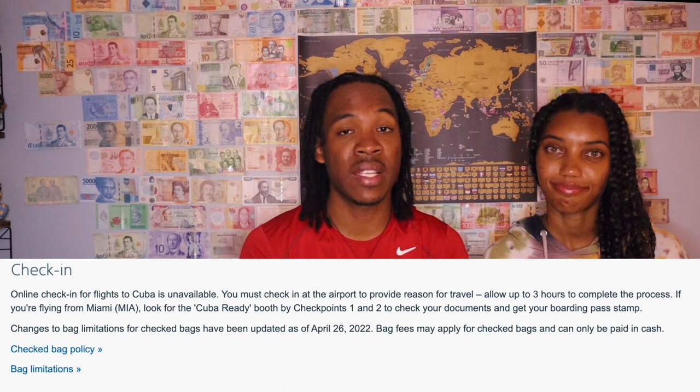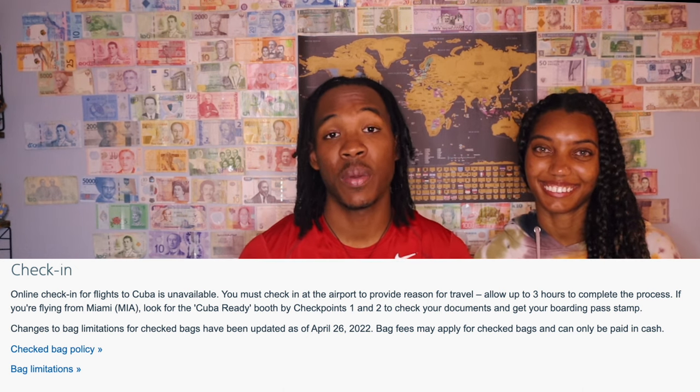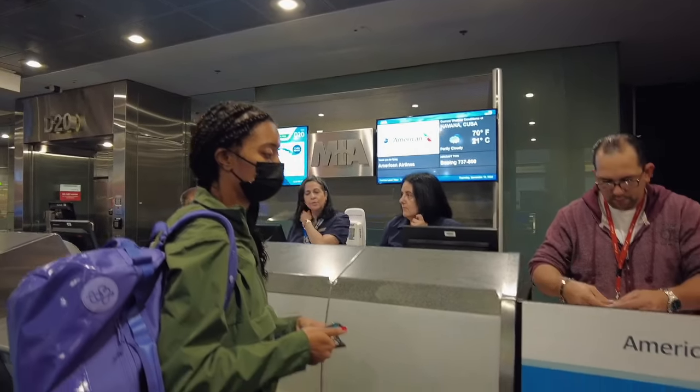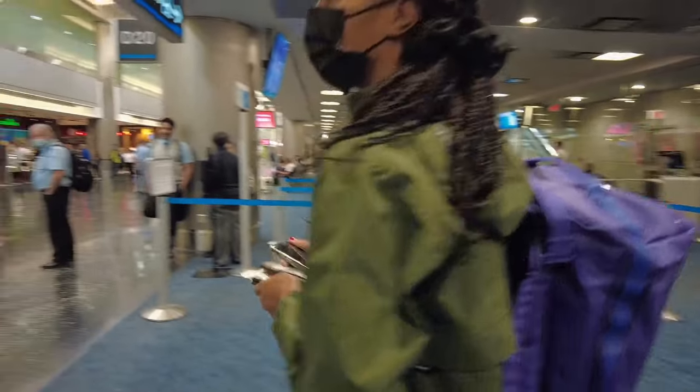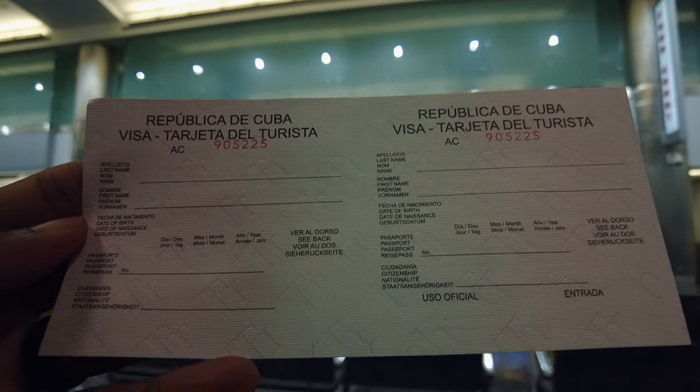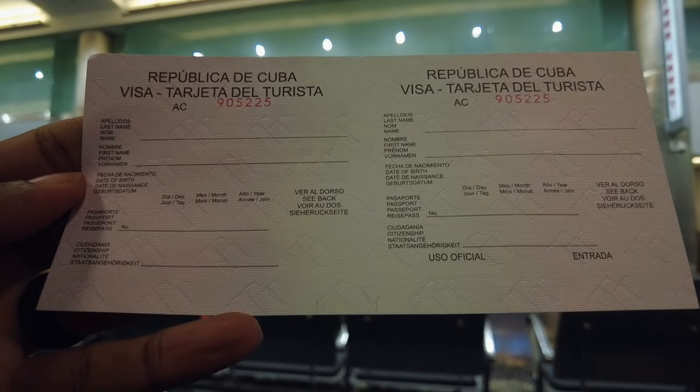Specifically for American Airlines — right at our gate there was a booth called Cuba Ready. Before we could even board, there was an announcement saying if you do not have a visa, come get it. They do it in Spanish and English, literally right at the gate, with cash or credit. It was $100 per person. It's just a piece of paper, but you need to keep this piece of paper with you the whole time because you'll need it when you return back to the United States for Cuba customs. We had friends who flew with JetBlue and their visa was only $50, so factor that cost in when booking — a cheaper flight plus the extra $50 might change the math.